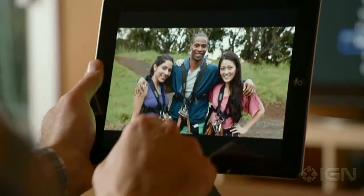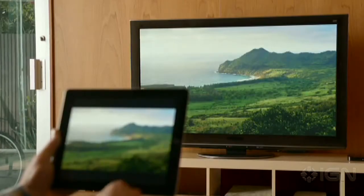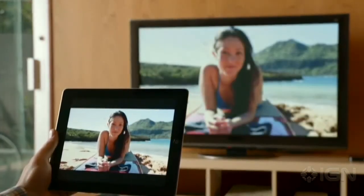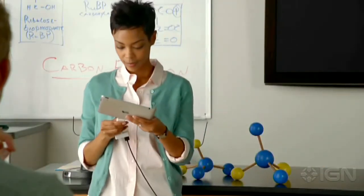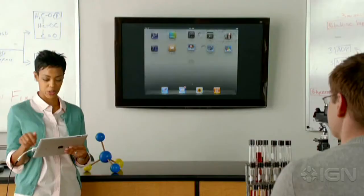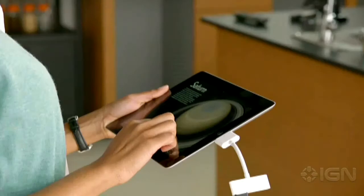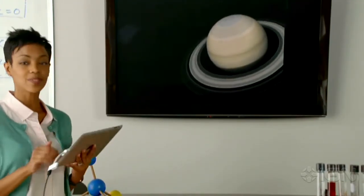We added new ways to share the content on your iPad. With AirPlay, you can share movies, photos, and music right to your Apple TV. And now we're adding video mirroring. Just connect your iPad to your HDTV, and it'll mirror exactly what you're doing on your iPad in any orientation and in full 1080p.